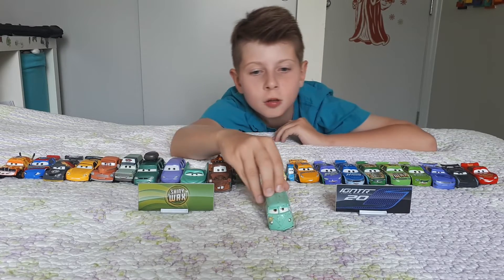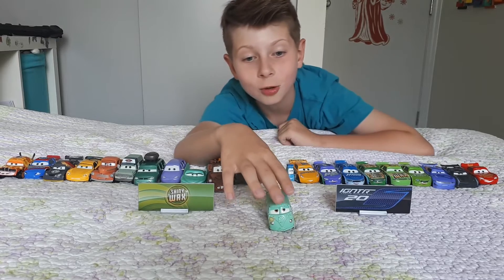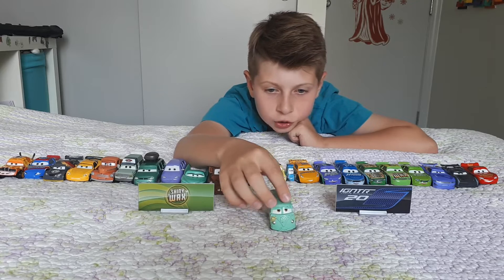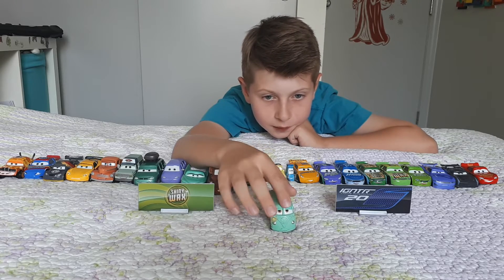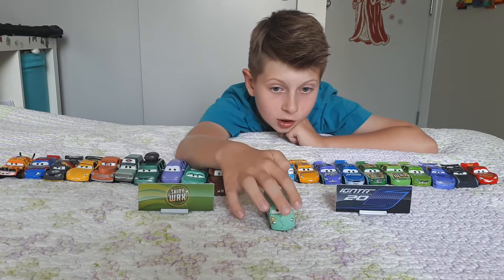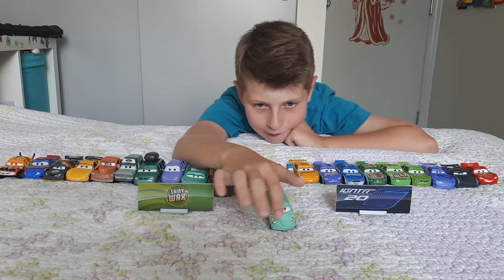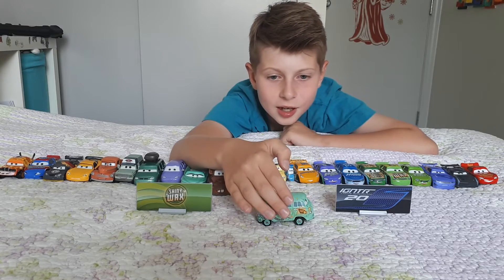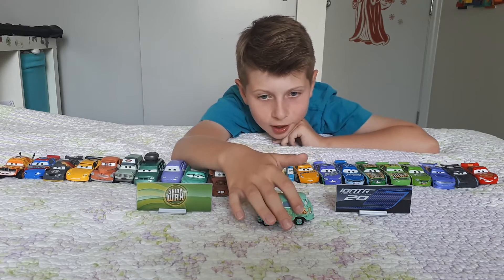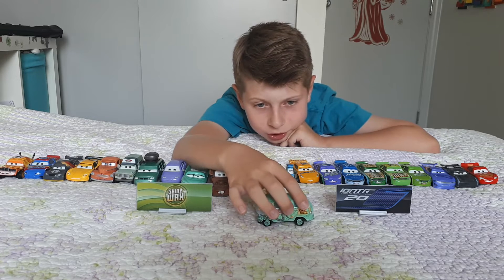All right, it's Fillmore — the organic-fuel hippie guy. He's a hippie, and this is the Cars 2 version appearing in Cars 3. On the front he's a Volkswagen. He has side windows, front lights, a smile, weird eyes. On this side it has a peace symbol and some design, and the number 95.